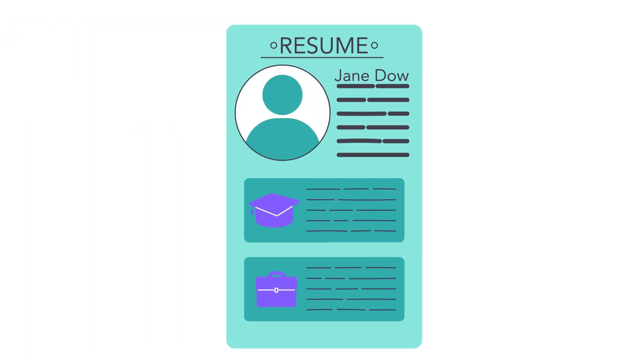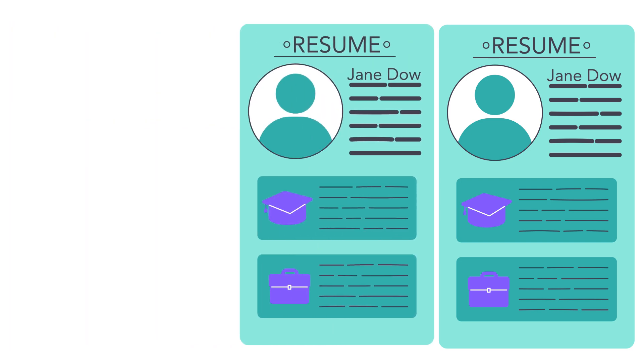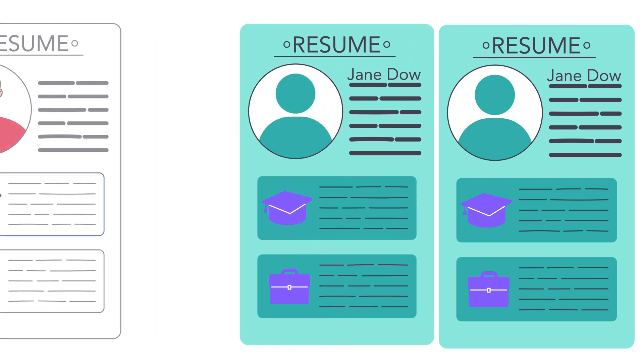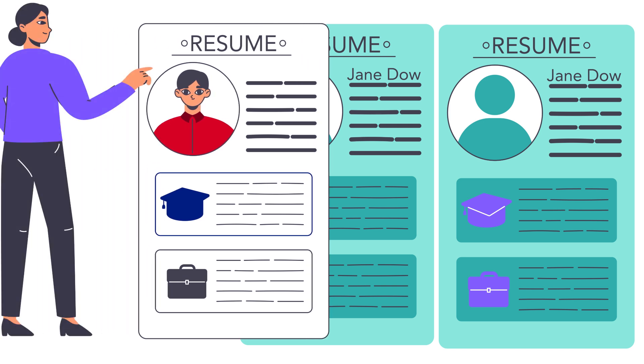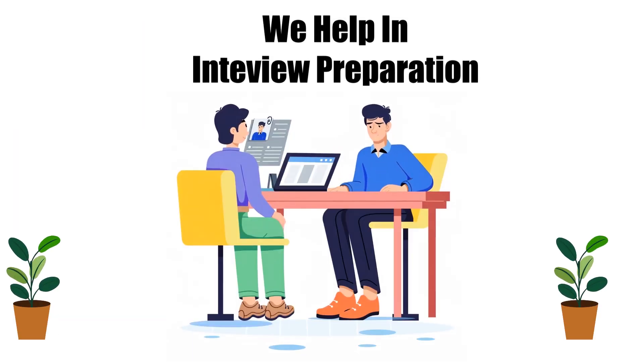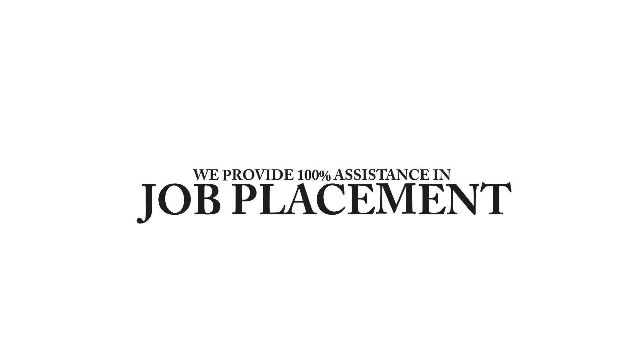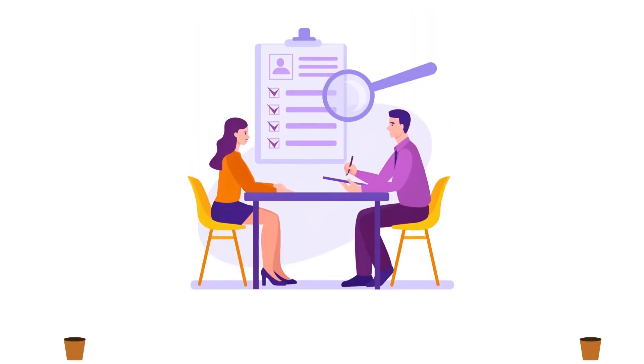We will assist you in resume building, because a well-crafted resume is the first winning point in an interview. We also provide interview preparation support to help you build confidence and excel in your career. We provide 100% job placement assistance upon successful completion of the course.